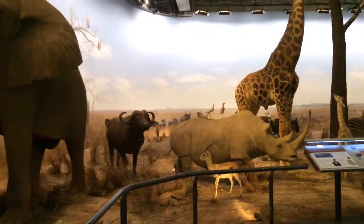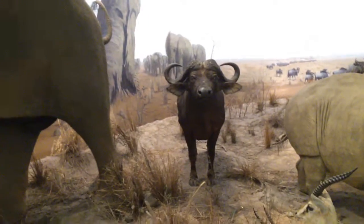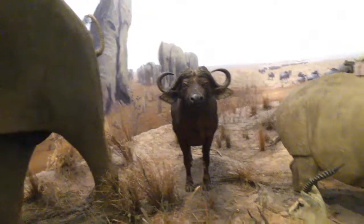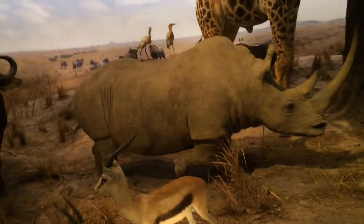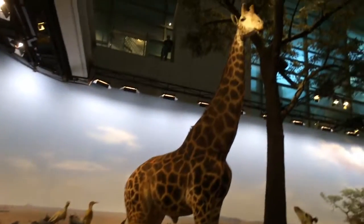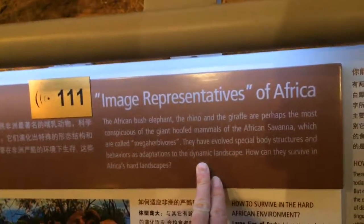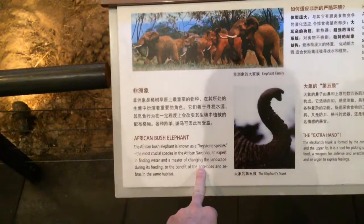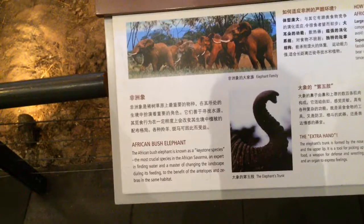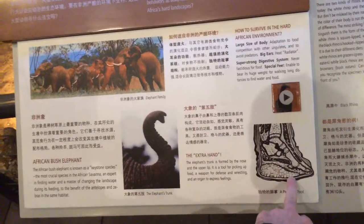So you've got an African elephant, looks like a wildebeest or water buffalo. Some duikers, maybe a Masai giraffe, African bush elephant — African savannah mega herbivores. These are keystone species whose feeding habits benefit the antelope and others around them.